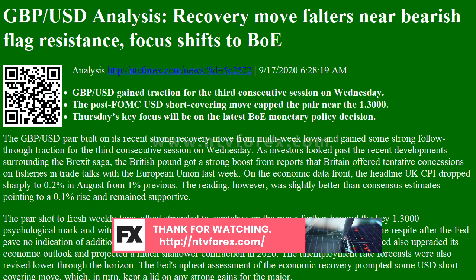The pair might then break below the 1.2900 mark and accelerate the downward trajectory further towards the 1.2840-1.2835 horizontal support. On the flip side, any meaningful positive move might continue to confront a stiff resistance near the 1.3000 mark. A sustained move beyond, leading to some follow-through buying above the 1.3035-1.3040 region, will negate the bearish setup and set the stage for an extension of the recent positive move towards reclaiming the 1.3100 round figure mark.